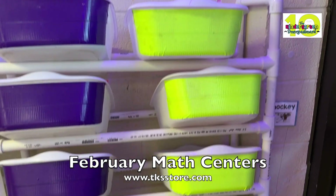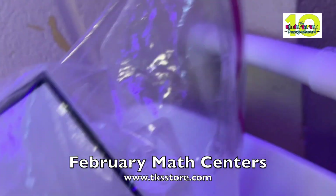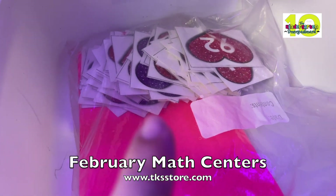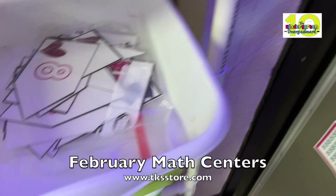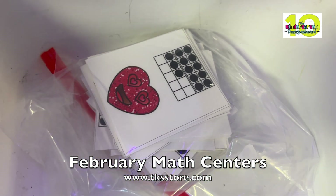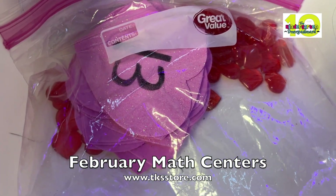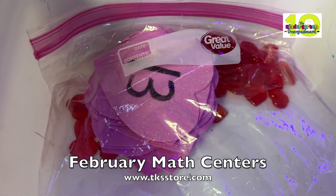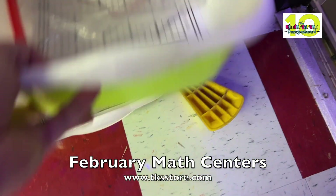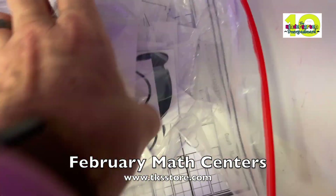The green group will also focus on numbers and counting. We have toothbrush 10 frame puzzles, 100 hearts which is a free resource at TKSstore.com, Valentine's Day 10 frame puzzles, heart emoji 10 frames, and a fun activity using foam hearts and plastic hearts from the Dollar Tree where they count and make their 10 frames on the recording sheet. We also have Heartbreaker 10 frames and Golden Girls 10 frames.